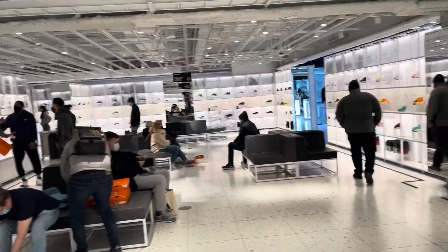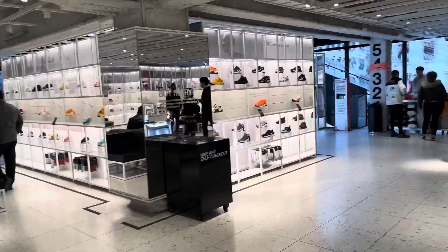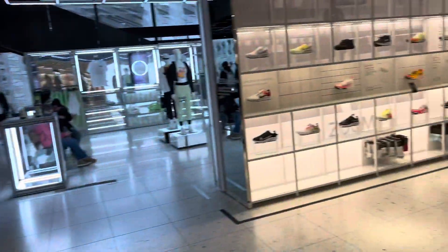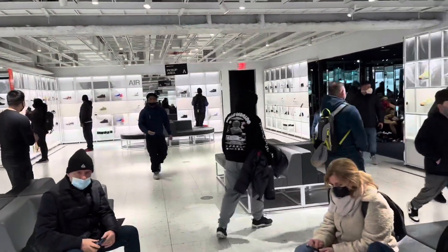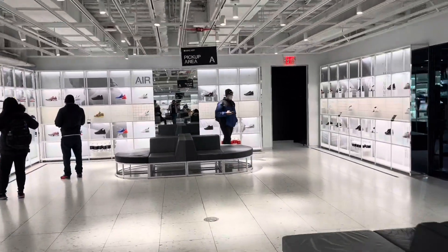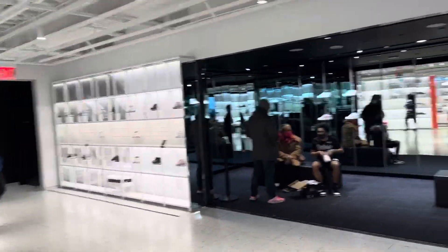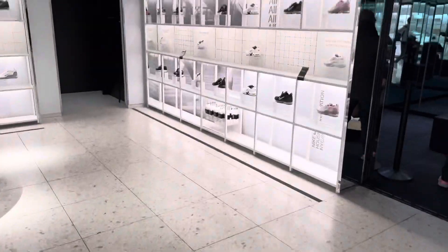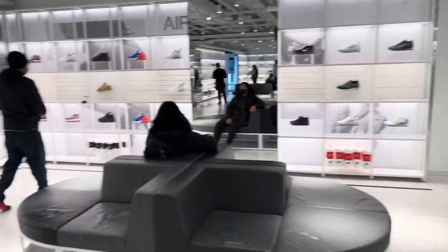Just look at this beautiful store — never-ending shoe shopping! Running shoes, sport shoes, they have Air and even a separate section for Nike Air. I have Nike Air shoes myself but mine are a little dirty now. Just look at the presentation!